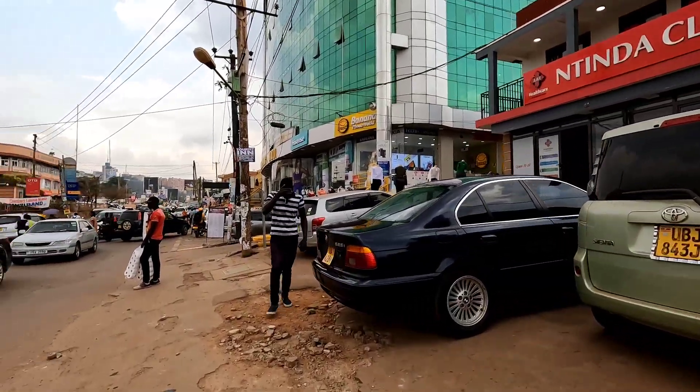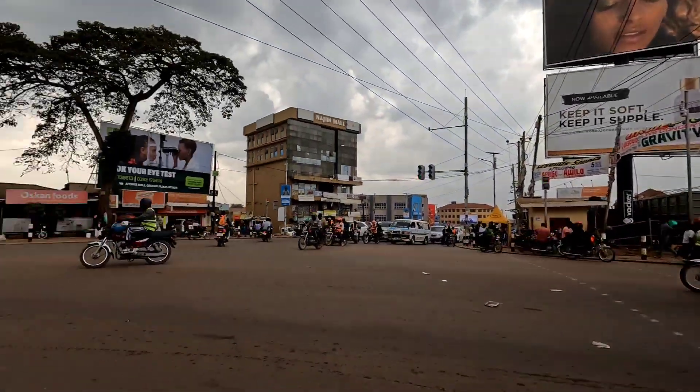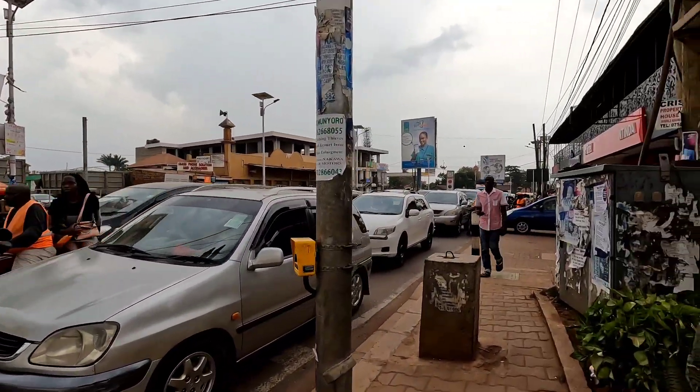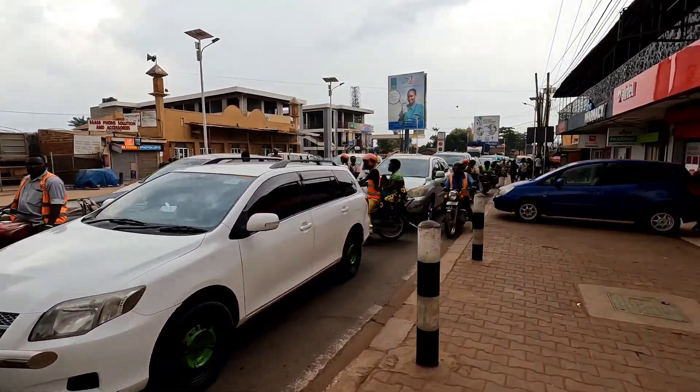Everything you'll find in Tinda — there's even a hospital called AAR. It's still a very busy Saturday with busy roads. These are cars coming from Nakawa or Jinja Road. When you stay here it's easy to connect to any other part of the city. Since there's a junction, I also want to show you guys the residential part of Tinda.